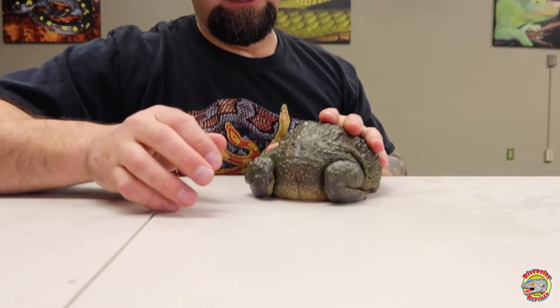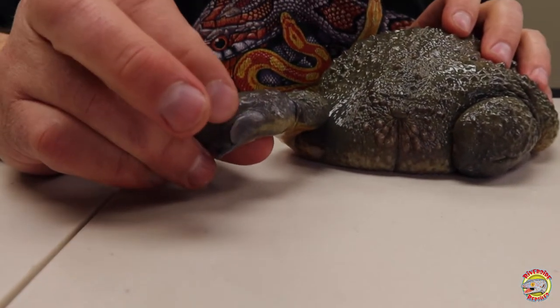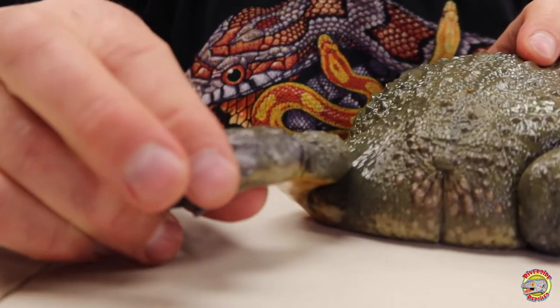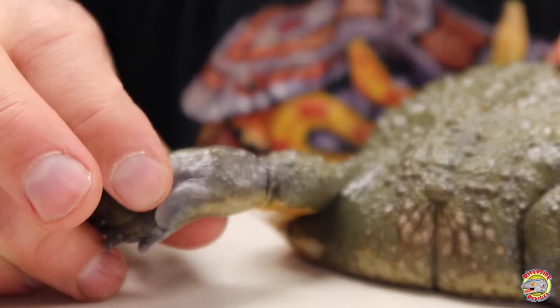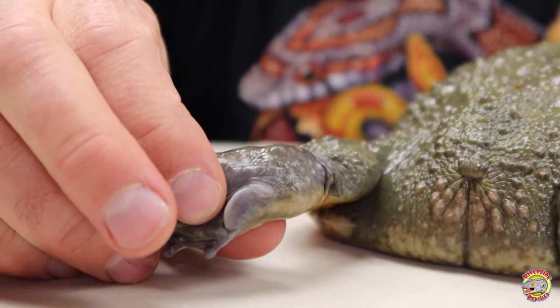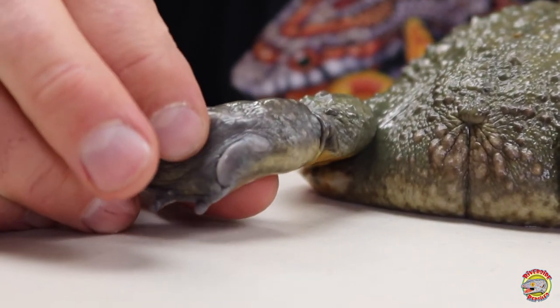These guys are great diggers. On the back of his feet there's a tubercle — it's kind of hardened, almost like a shovel or a spade. This helps them dig little holes or burrows backwards into the soil.